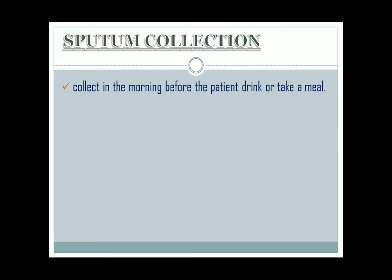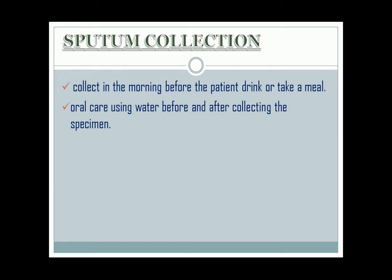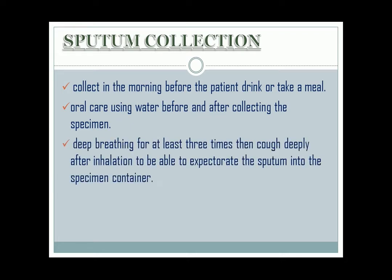Key points to remember about sputum collection: it must be collected in the morning before the patient drinks or takes a meal. Instruct the patient to perform oral care using water before and after collecting the specimen. The patient should perform deep breathing for at least 3 times, then cough deeply after inhalation to be able to expectorate the sputum into the specimen container. Lastly, send the specimen immediately to the lab.